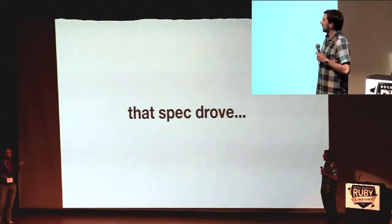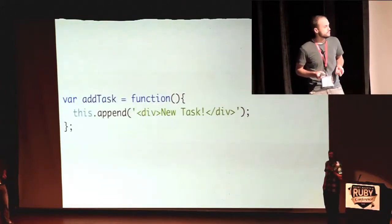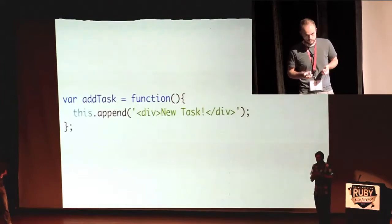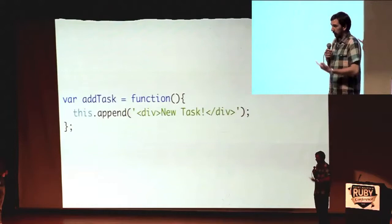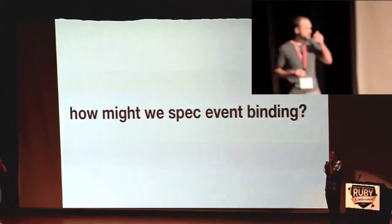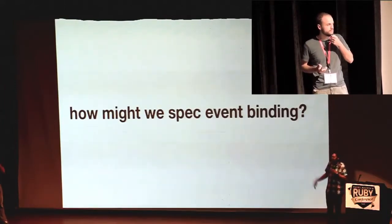That spec drove out a new function that's named and more focused. This looks good because I can tell what it does by looking at the name. It's a one-line method — that's smiles times. We like this. Well, it's not the whole story — the event binding is the hard part.